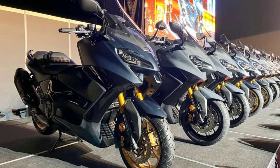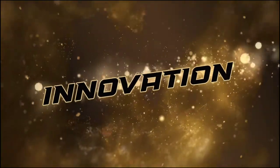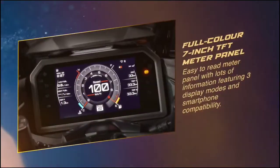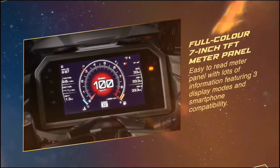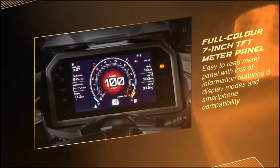Malaysia will not be getting the base T-Max, and only the TechMax version will be available. As a fully loaded maxi scooter, the T-Max TechMax comes standard with Garmin navigation display on a 7-inch TFT LCD screen with three display modes.